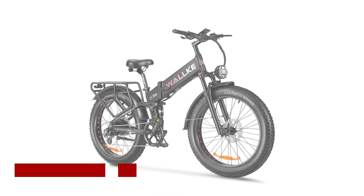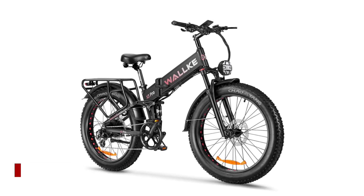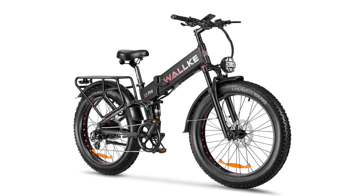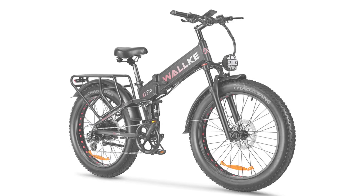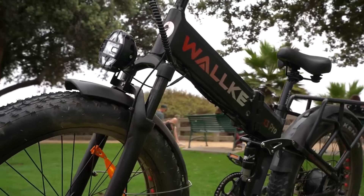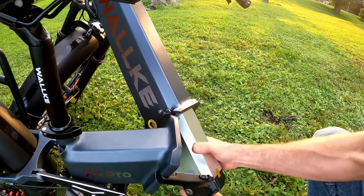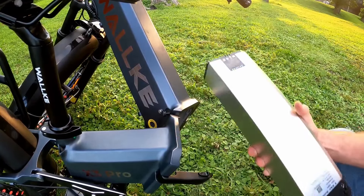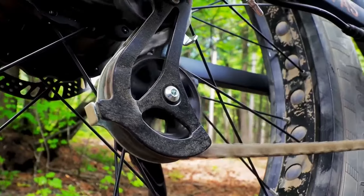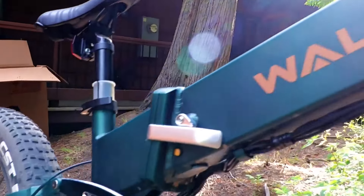The Waka X3 Pro electric bike stands out as a top choice among fat tire e-bikes on Amazon in 2024, boasting a comprehensive set of specifications and distinctive features. Designed for adult riders, this electric bike by Waka offers a powerful performance with its 1200-watt high-efficiency brushless hub motor, enabling exhilarating acceleration and a maximum speed of 34 to 35 miles per hour.